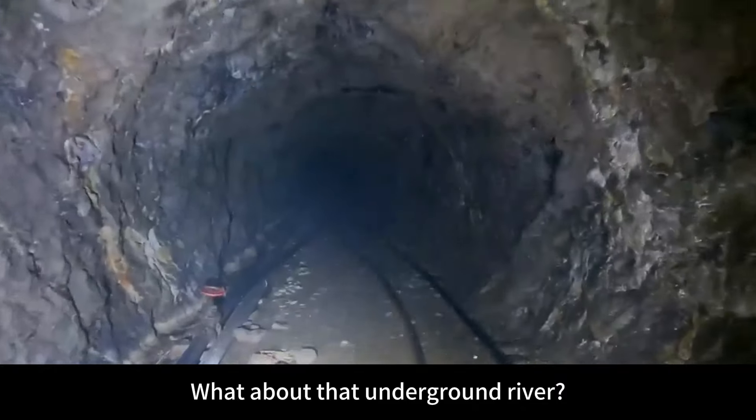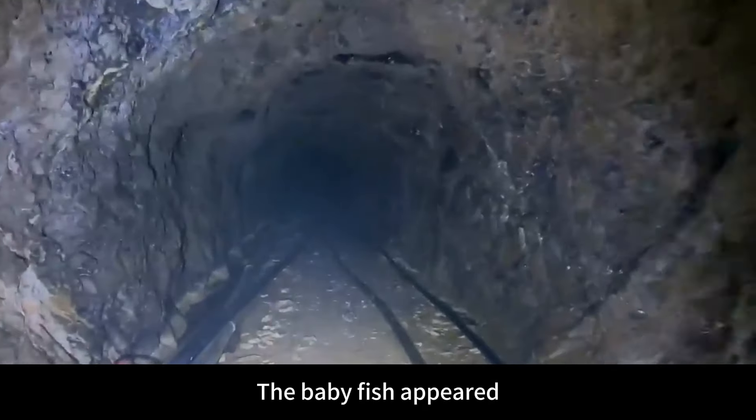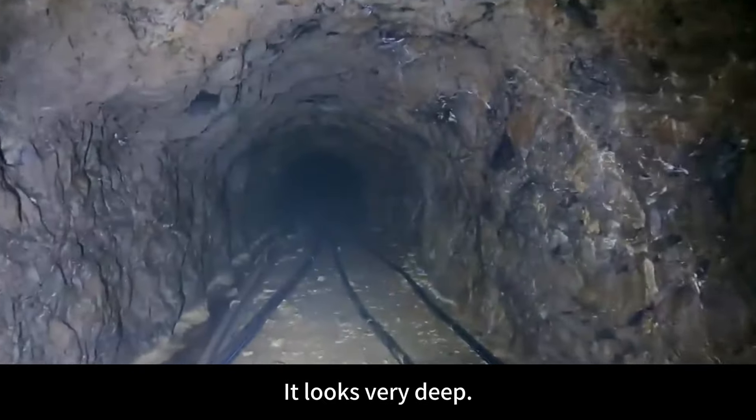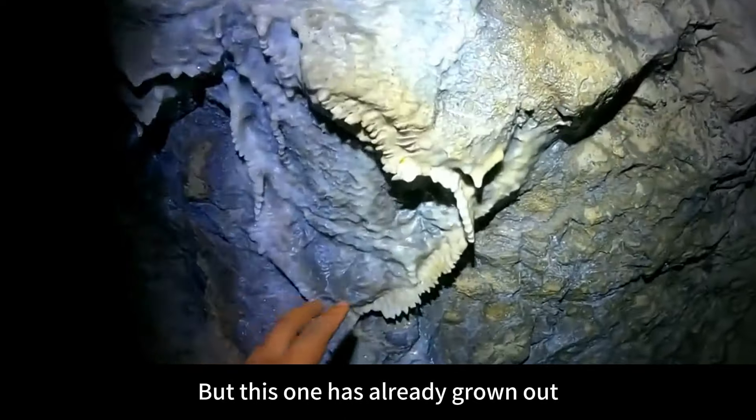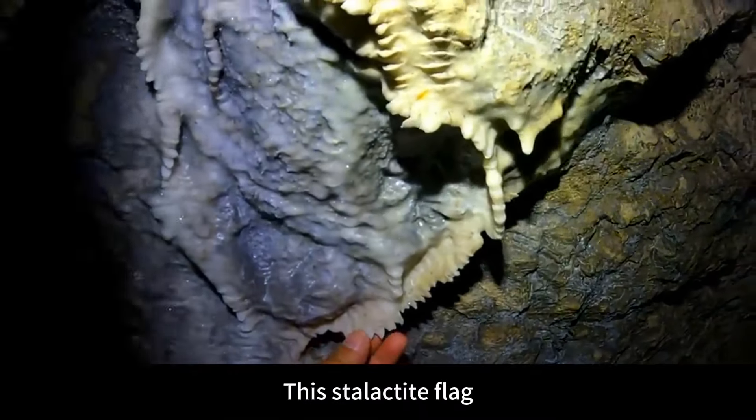What about that underground river? The baby fish appeared. It looks very deep. This tunnel was dug manually, but this one has already grown out.